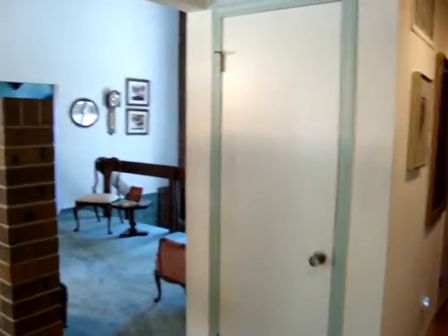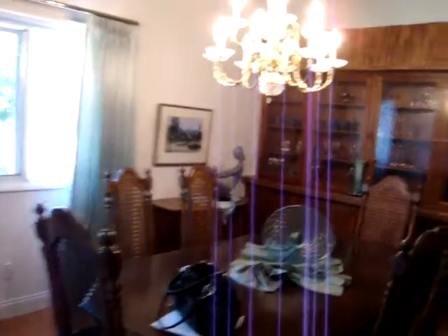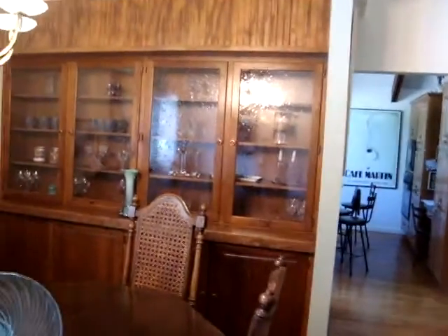You walk in the entrance. Here's the family room. Here we have the formal dining room. Beautiful built-ins.